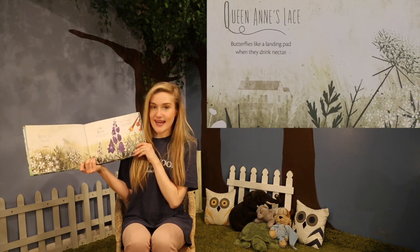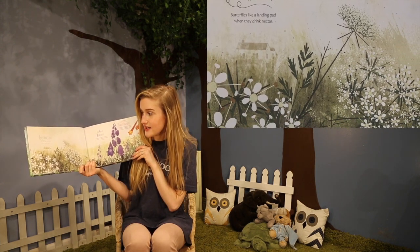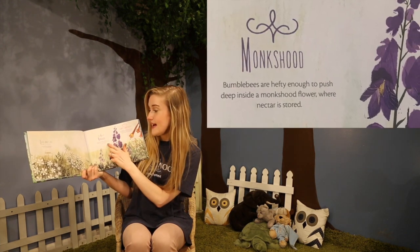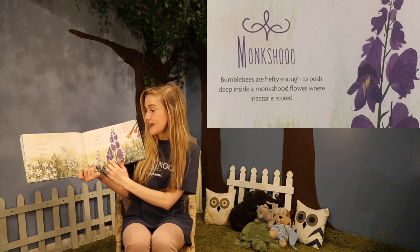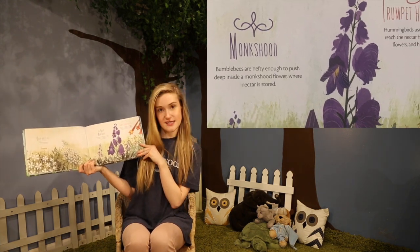Queen Anne's Lace. Butterflies like a landing pad when they drink nectar. Monkshood. Bumblebees are hefty enough to push deep inside a monkshood flower where nectar is stored. That's their snack.